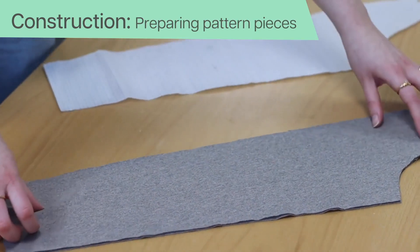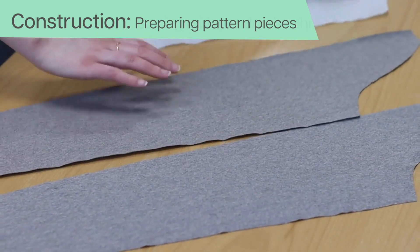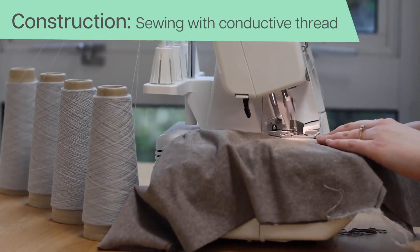By doing so, we are able to take advantage of the broad sensing of body movement that seams offer while retaining the benefits of clothing design.